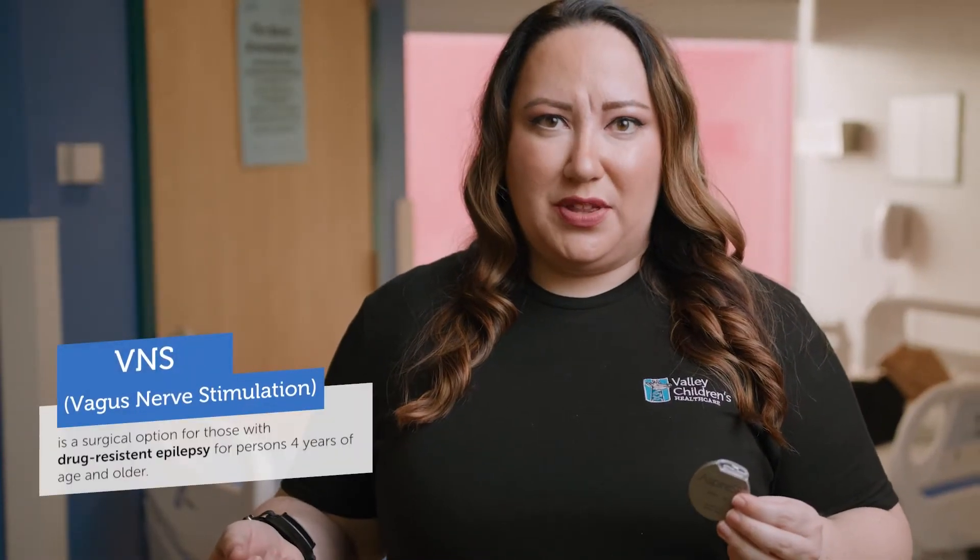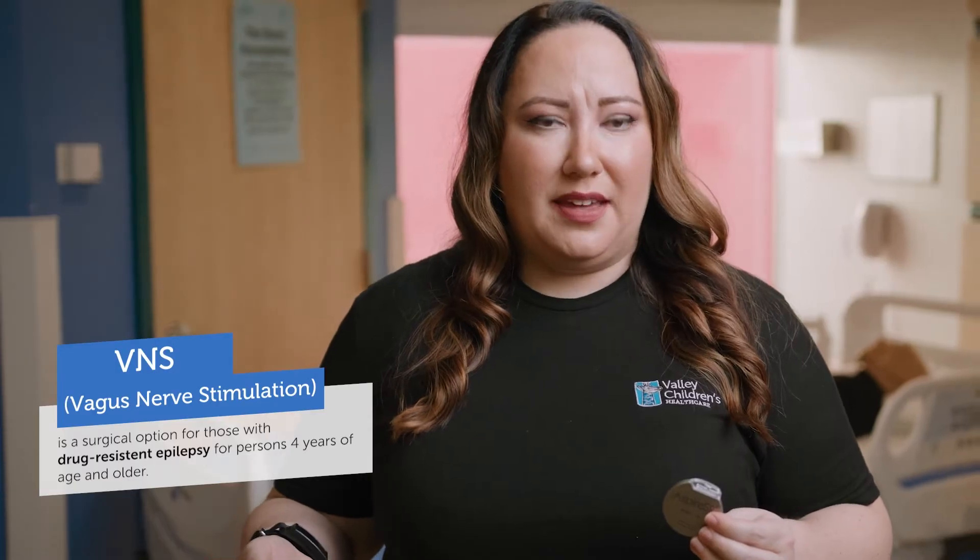VNS, or vagus nerve stimulation therapy, is a surgical option for those who have drug-resistant epilepsy. VNS therapy begins with a short outpatient procedure where a small device or generator is surgically implanted, usually in the upper left chest below the collarbone, for persons four years of age and older.